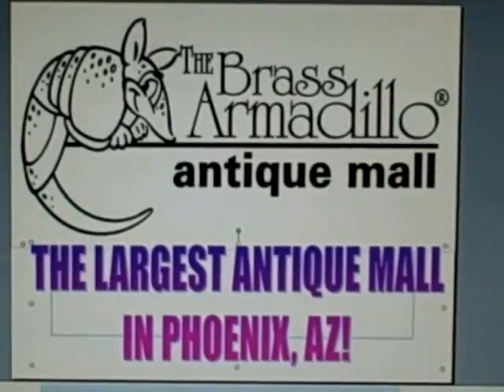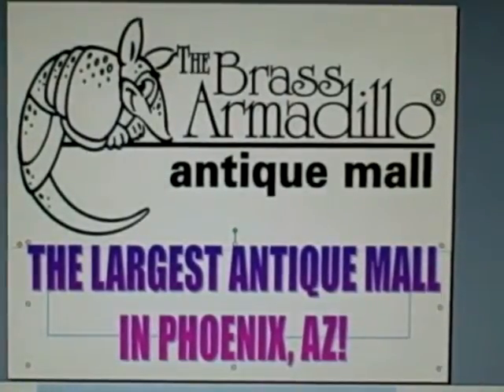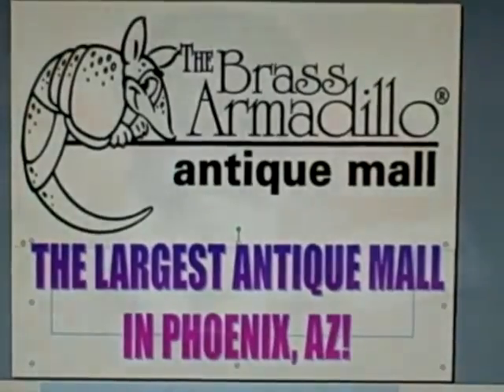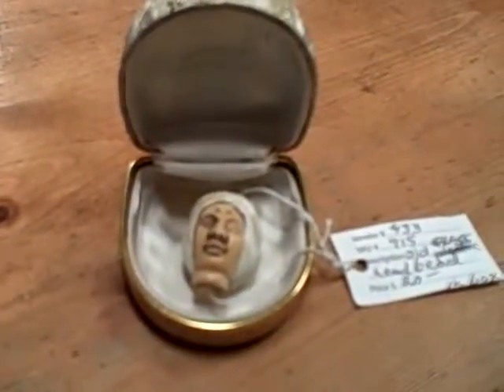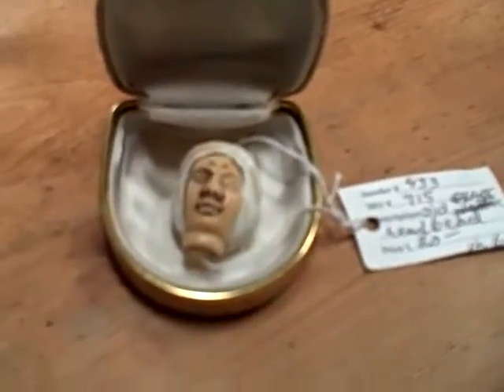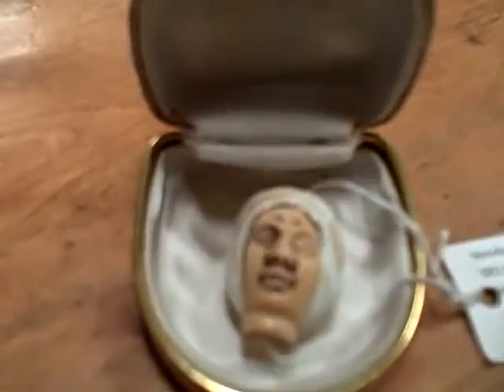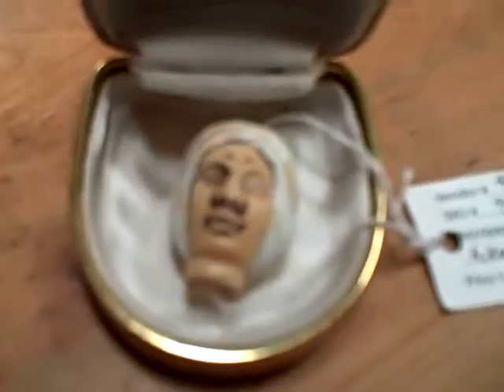This is Jess from the Brass Armadillo Antique Mall here in Phoenix, Arizona, and this is your 60 second treasure find. Today's treasure find is in case one, where I found an old glass head bead. From what I was told about this item, you can basically make necklaces out of it.